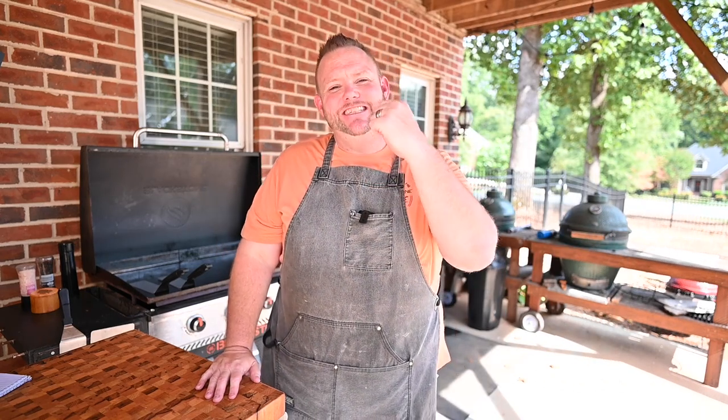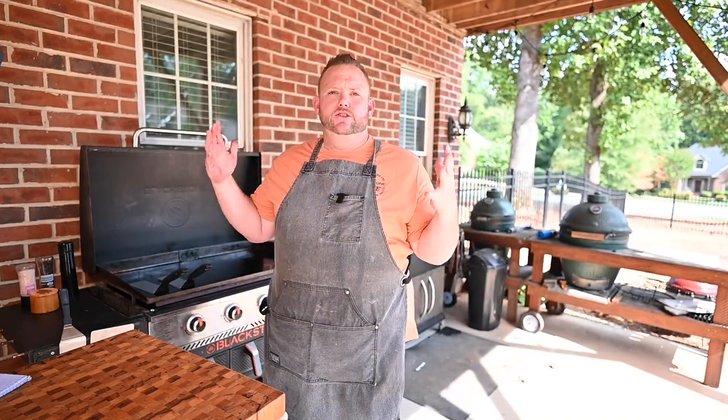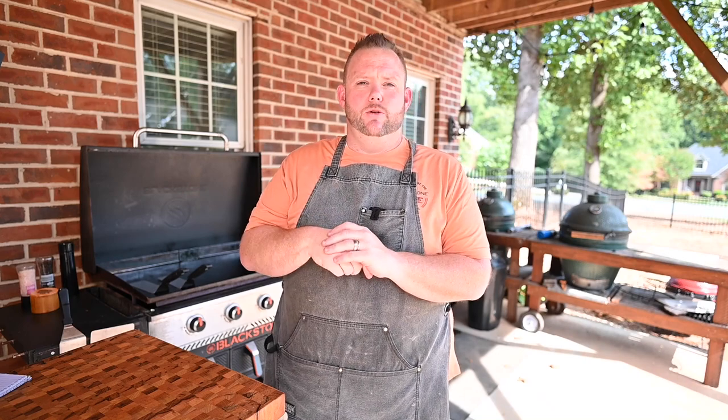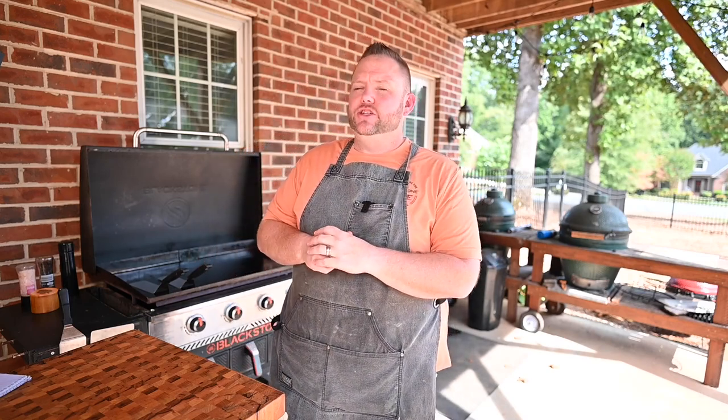Hey, what's up everybody, Hungry Hussy here, and today on the Hungry Hussy Cooking Show I got a special treat. I took it to the community — to the members actually — and said, guys, pick something that you want me to cook for this week's show. Bobby Caton, a great supporter of the channel, been around since day one, had a great recommendation. The dish is yakisoba — it's a Japanese noodle dish, kind of like a lo mein, with chicken and vegetables and all kinds of good stuff going on.